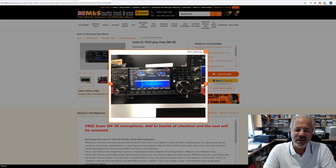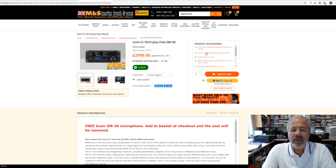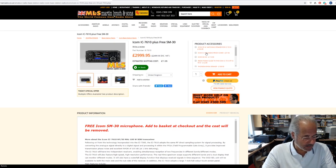We're also throwing in a free SM30 or SM50 microphone — I'll check that out later. The IC7610 is two thousand nine hundred and ninety-nine pounds, in stock. If you order on a working day, DPD and UPS are still delivering in a couple of days, which is wonderful — certainly far more up to date than Royal Mail, who are taking up to 14 days to deliver parcels as they are absolutely heavily overloaded.